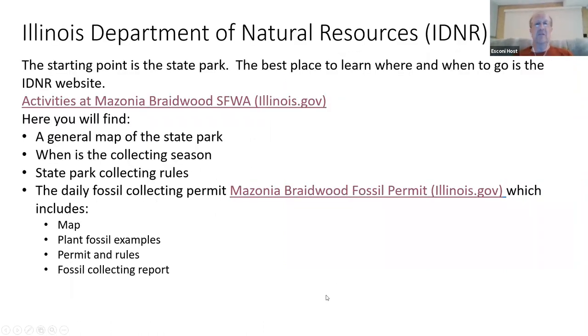The Illinois Department of Natural Resources website is our starting point — it's the best way and place to begin learning.